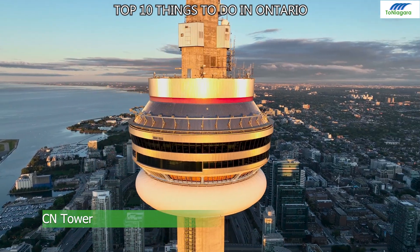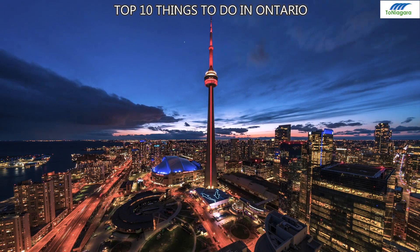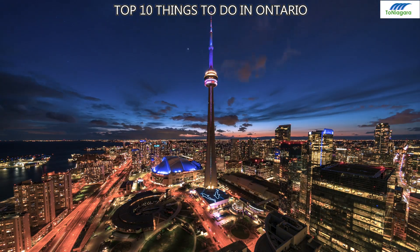Number 2: CN Tower. Toronto's iconic skyline feature offering incredible city views, a revolving restaurant, and observation decks in Canada's tallest tower.